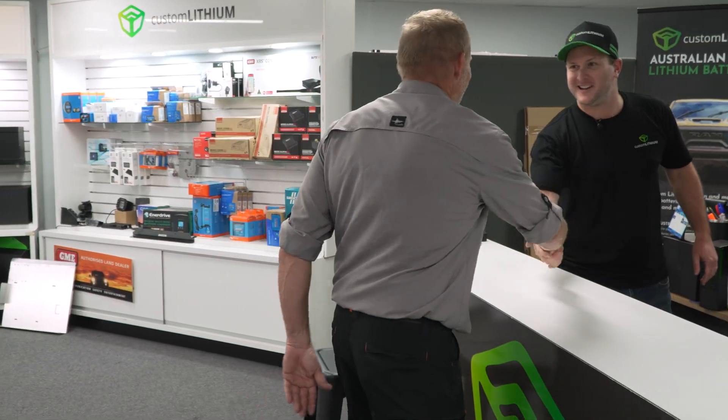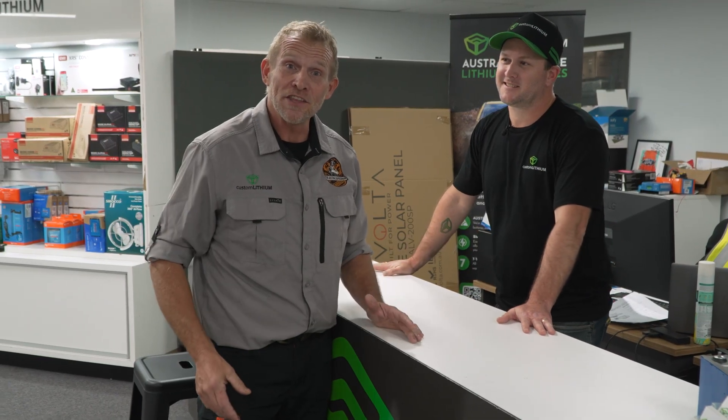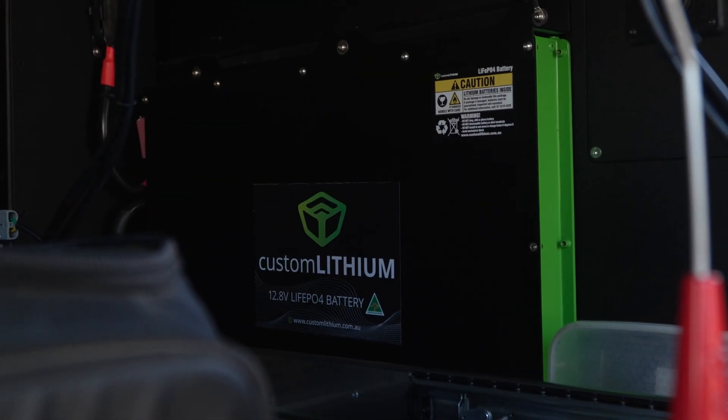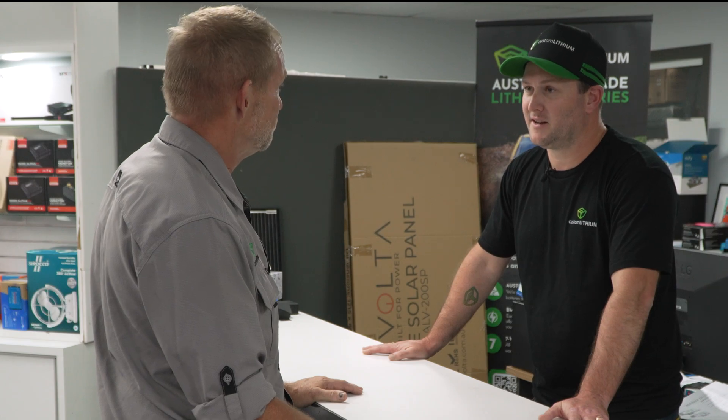G'day Andy, how are you? Yeah good thanks Jamie. I've just come down to see Andy at Custom Lithium — he supplied me a battery for the back of the new Landy build, which is pretty awesome — and to come and check out how they're actually made here. Yeah mate, I'd love to show you how we make the batteries, so let's get into it.